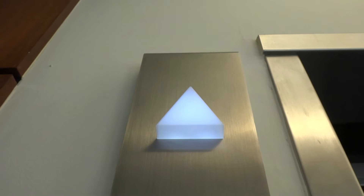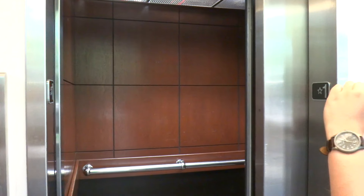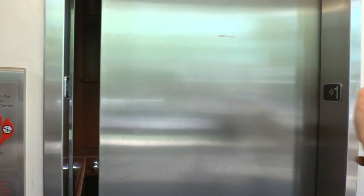We have a Simi Elevator. Captain Elevator 4289. Yep, there it goes. And that's it, all right.